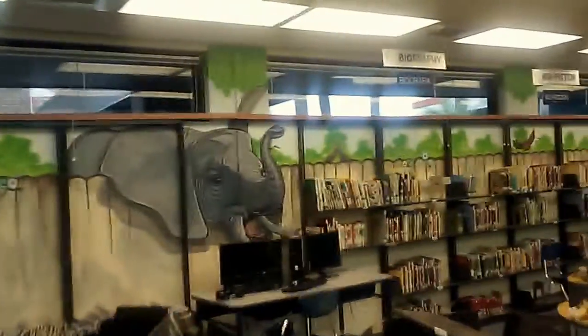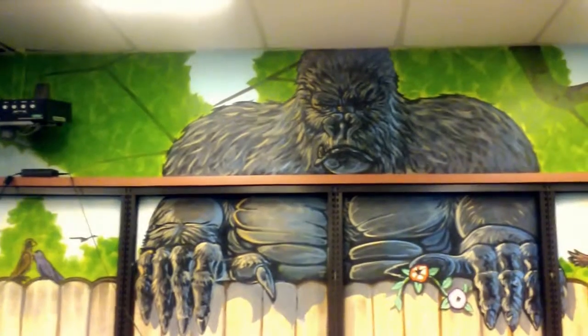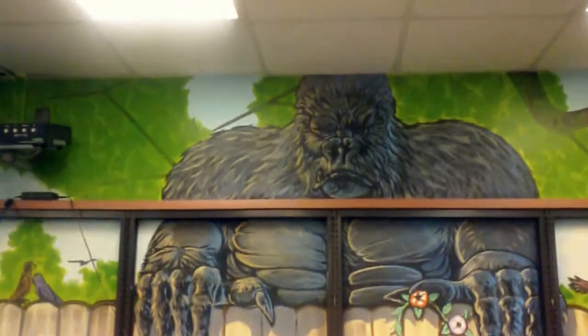We put a fence around here, which a lot of this stuff is going to be covered when they put these shelves back up. So this is some background, the fence. We got Mr. King Kong over here, going to be scaring the little critters looking at the books here, staring at them, daring them to do something wrong.